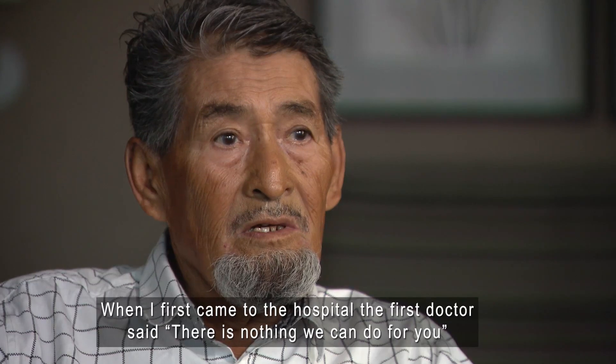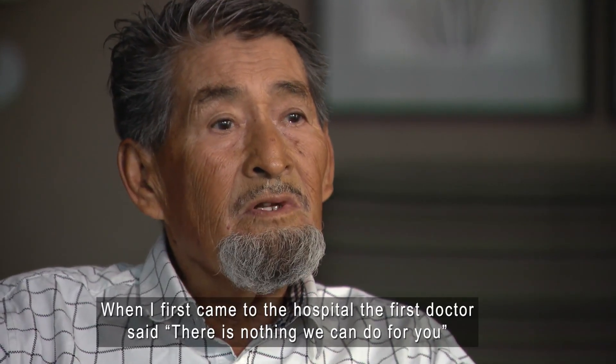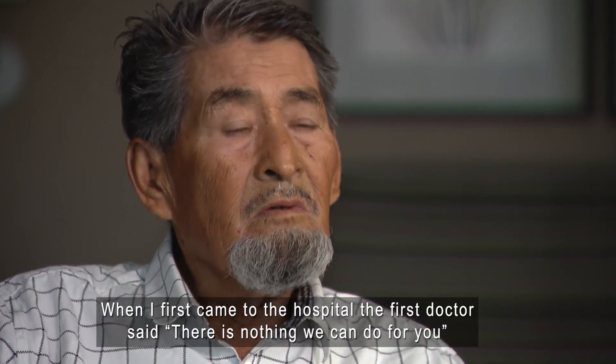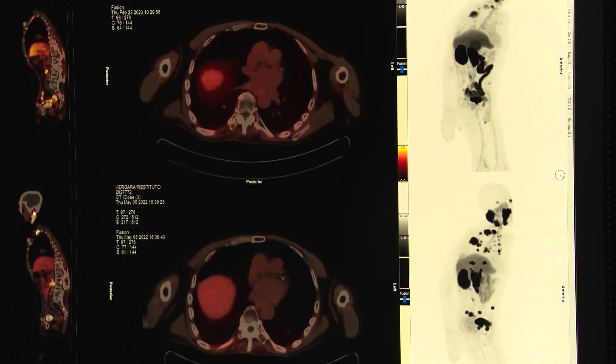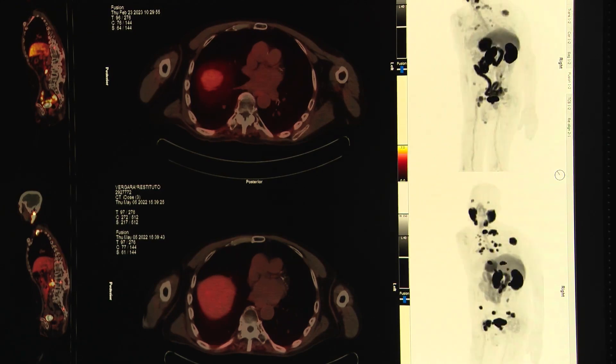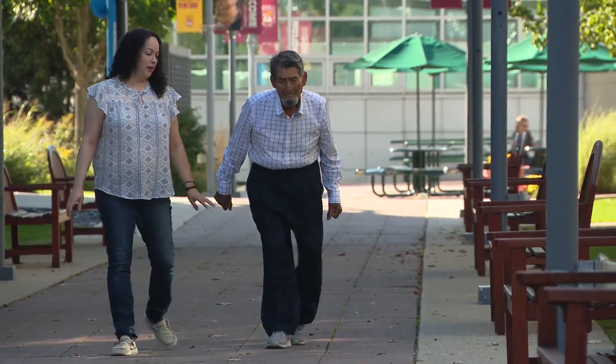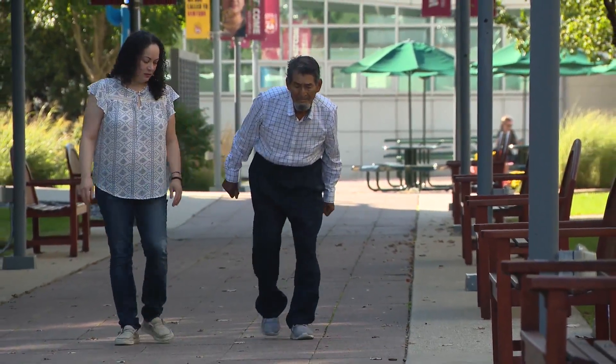When I got here to the hospital, the first doctor told me, you don't have any remedy. The cancer that started in Restituto Vergara's prostate had spread throughout his body. That didn't stop the active 77-year-old from seeking out a treatment that would give him more time with his family.